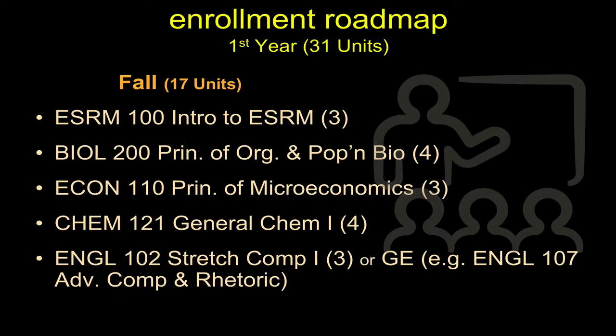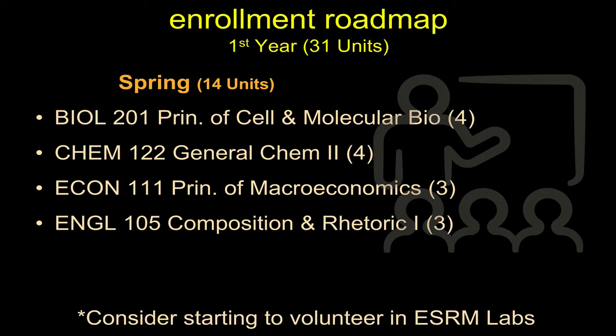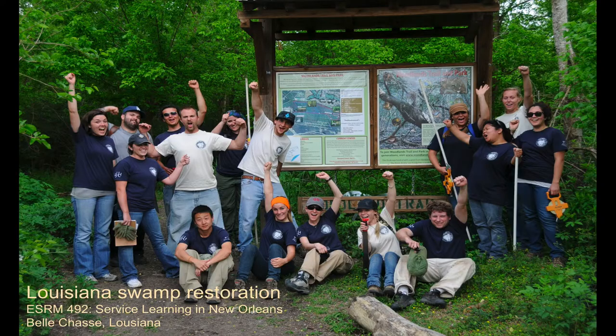For your first year, this is my suggestion for what courses would be ideal to take your first fall semester and your spring semester. By spring, I hope you guys will have started volunteering with one or more of our professors and helping them out on some research, starting to get some outside-the-classroom experience as well. I also really want to invite you guys to apply for some of our great trips — either to New Orleans, Costa Rica, or Hawaii this coming year. They're really, really awesome; you'll have a great time.